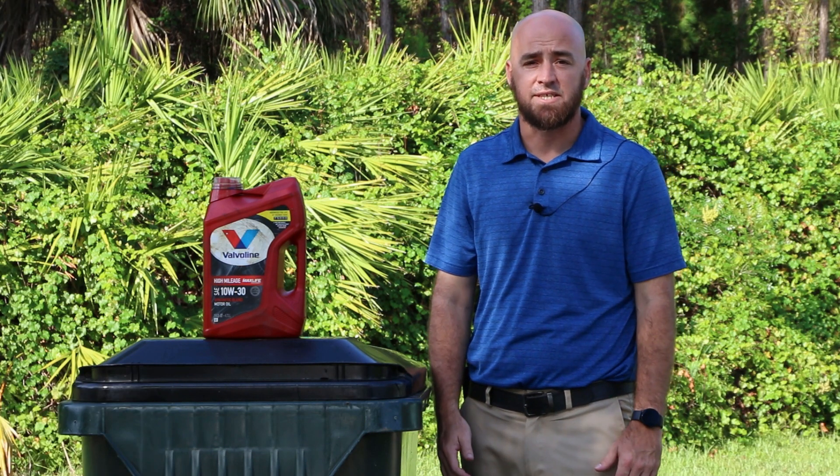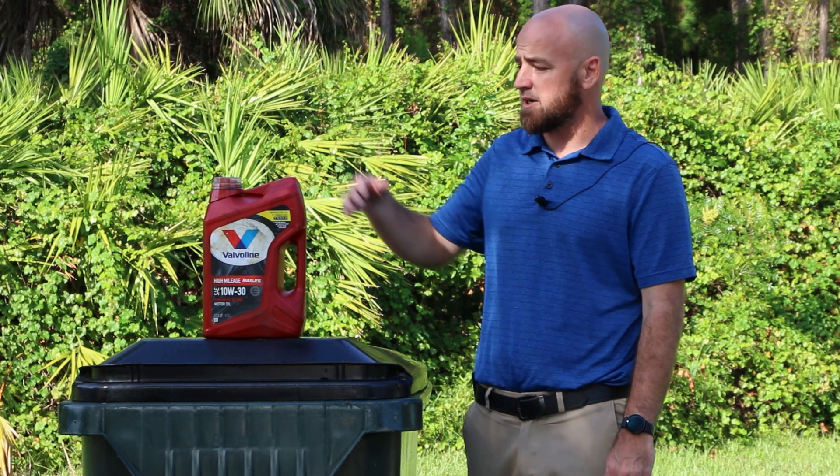Hello, North Port. I'm Billy Carlson. I'm here with Solid Waste to bring you some more helpful hints. This week we're going to talk about motor oil.